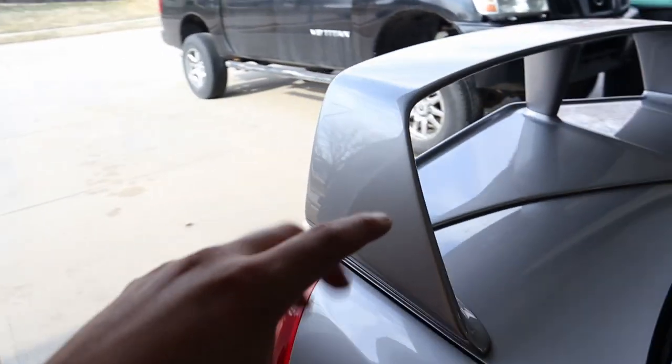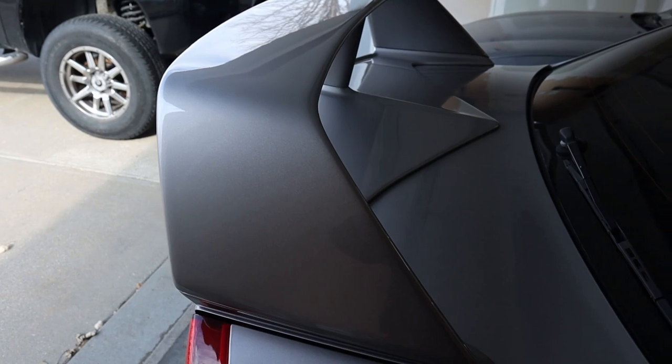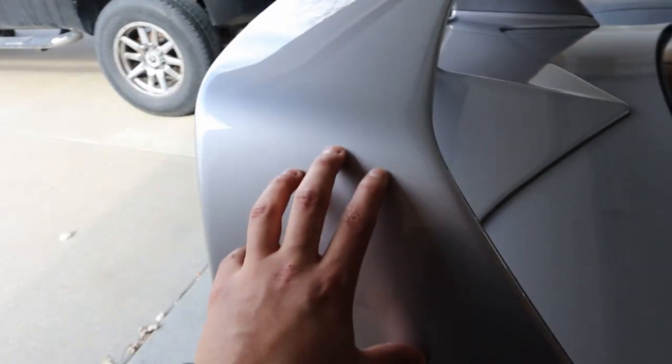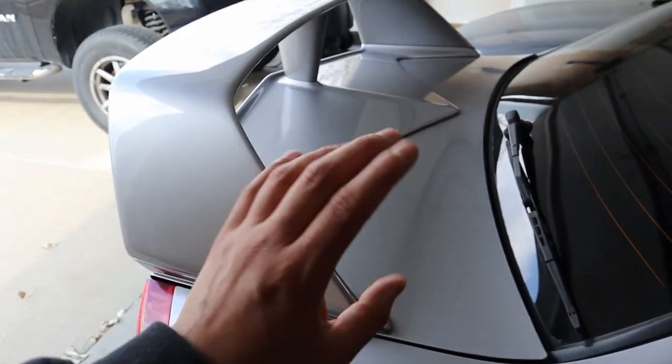Kind of a blessing in disguise — I got the roof and the wing done. The wing I had to replace. I bought it from some guy in Canada, he hooked it up. I got it for a decent price and it was all paid for by insurance, so it was pretty lit. But that was definitely one of the worst things that made me want to quit making videos for a little bit. I was just so upset about it. But I'm still on TikTok, I still do some TikToks.